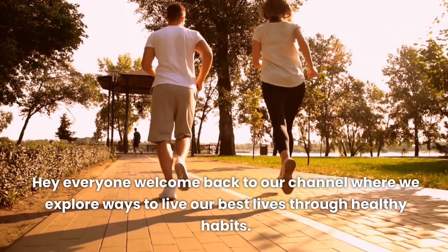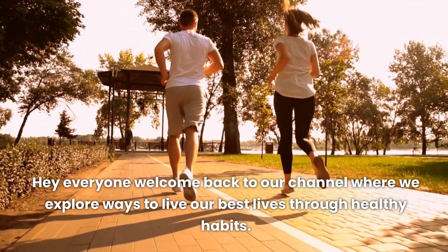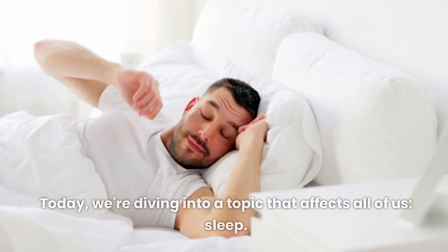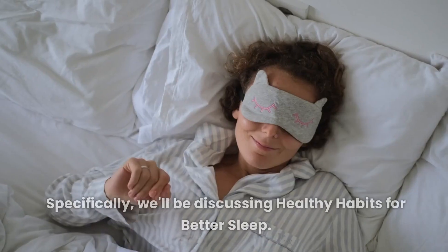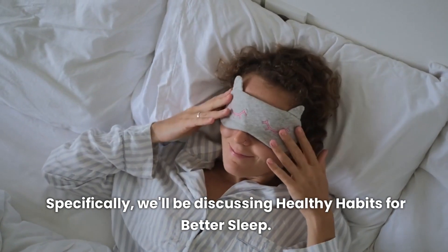Hey everyone, welcome back to our channel where we explore ways to live our best lives through healthy habits. Today, we're diving into a topic that affects all of us: sleep. Specifically, we'll be discussing healthy habits for better sleep.